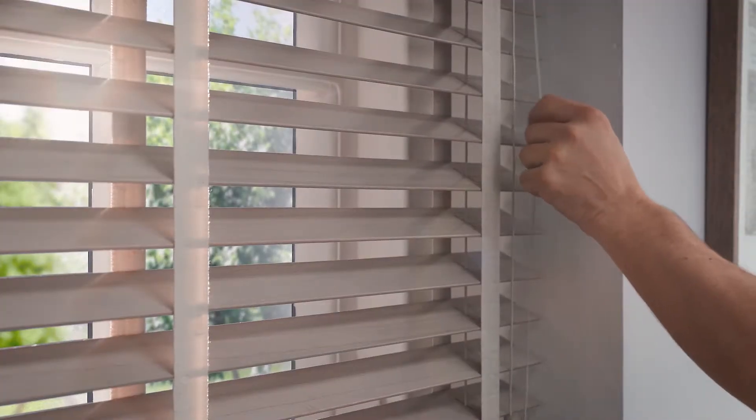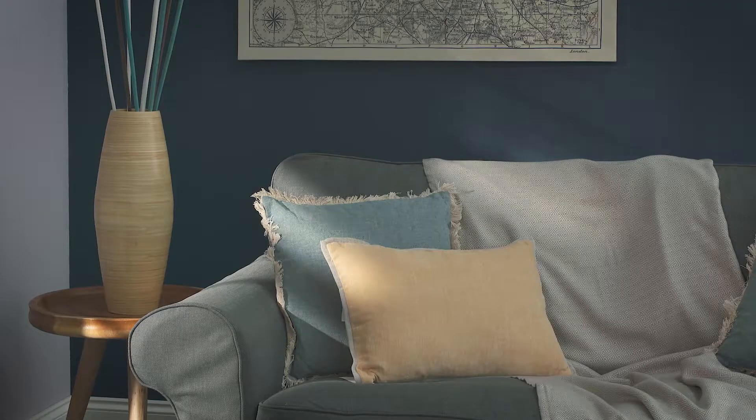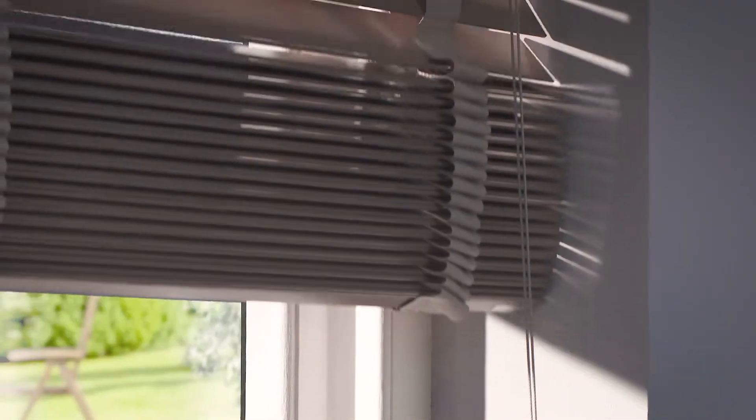Wooden blinds are a great way of precisely controlling the amount of light entering any room in your home, and they add a touch of style and luxury to any window. Our natural real wooden slats come from ecologically managed and sustainable forests and are treated to avoid warping and cracking.